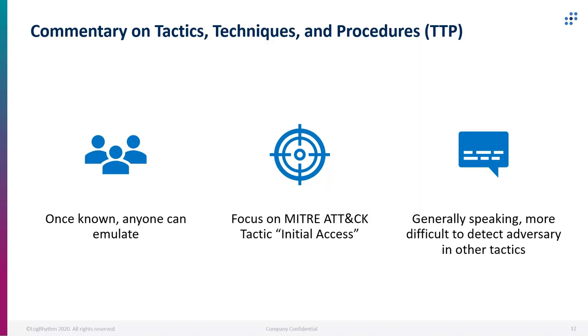APT29 is super well known for changing up their TTPs very fast — days or even hours after items are published about them, they change up their toolsets, which is a strong indicator that they've got a lot of money, a large team, and are state-sponsored. As soon as an adversary changes up their techniques or especially the procedures, it's really difficult to maintain understanding that this presence is still on your network. Definitely not tipping off the adversary is a good method, but burning their tools as fast as possible is something a lot of companies do because they can't accept the risk of having an adversary on the network.